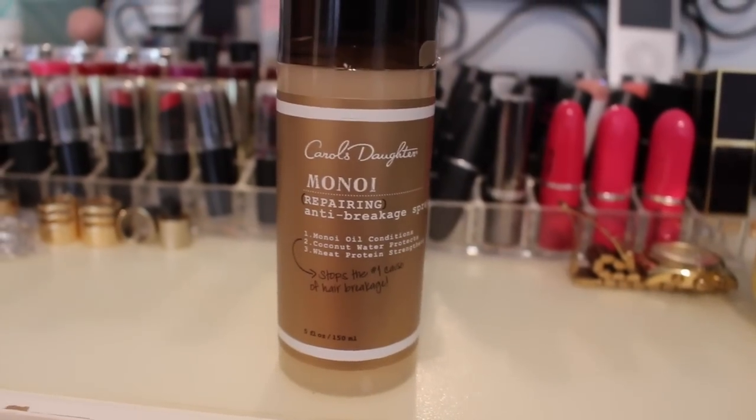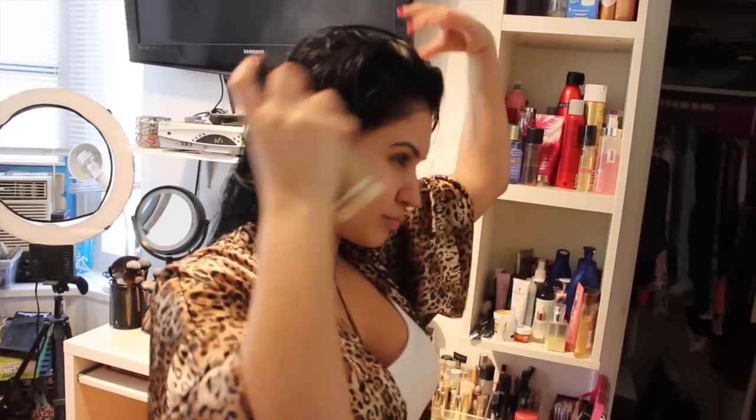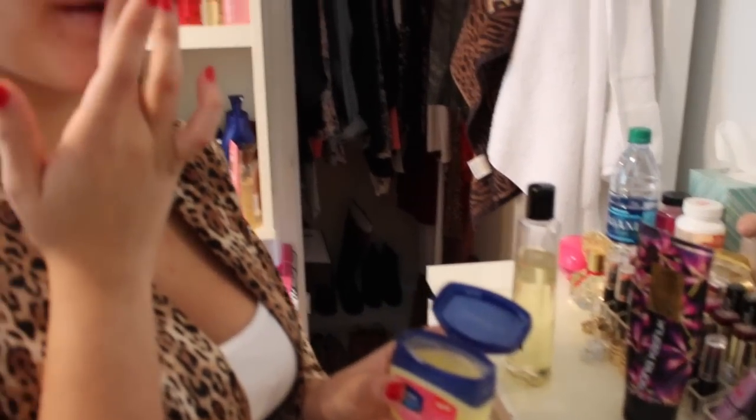These products smell amazing and they really do work — after one use I definitely saw a difference. Now I'm using the Anti-Breakage Spray, also by Carol's Daughter. This left me a really incredible shine, did not leave my hair oily, and I'm really enjoying it — it just stops hair breakage. Next I'm jumping into the Vaseline — I use this on my eyelashes to help them grow and fortify them, and I also apply it to my lips since I just exfoliated them, to add some moisture.